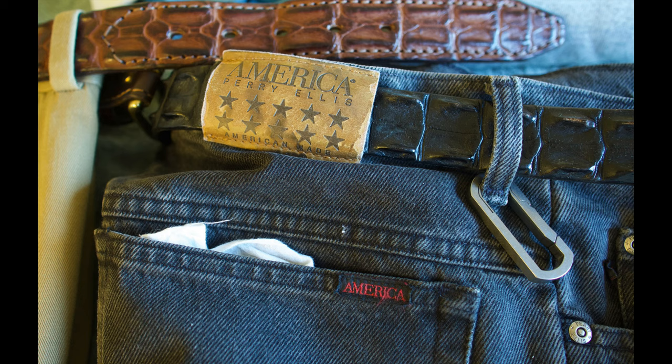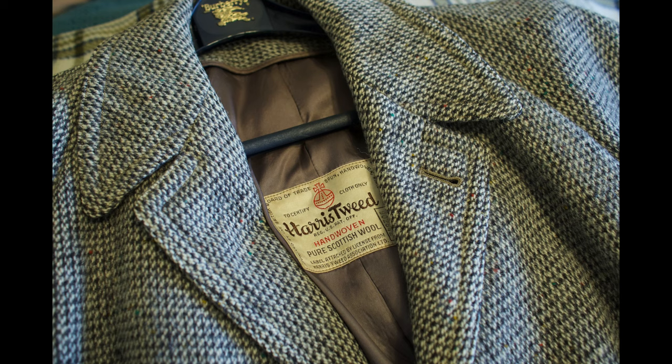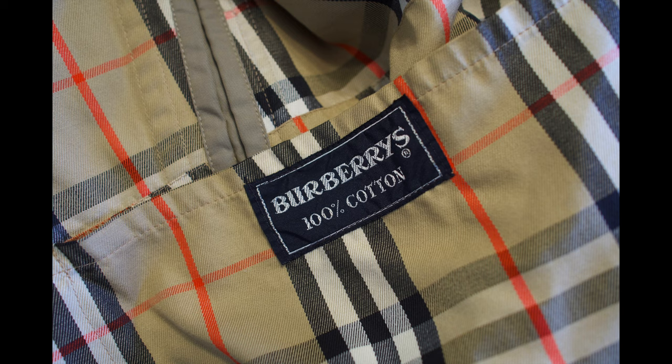Here's a couple of pairs of jeans that were made in these United States of America. Now, those belts did come from Australia. And that coat, of course, is all cashmere — I like the all-cashmere coats. Here's a top coat that, again, is made out of Harris Tweed. And of course, the Burberry trench coat, that is made in England by the Englanders.